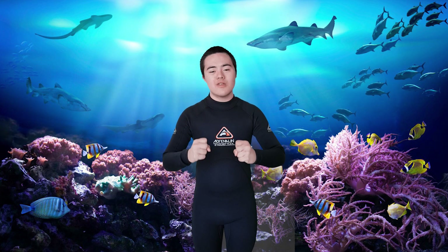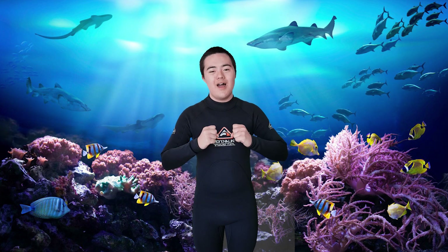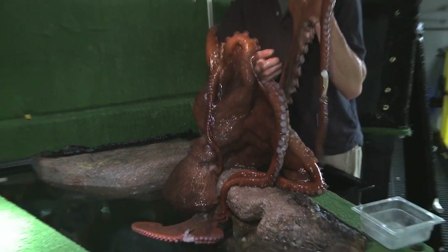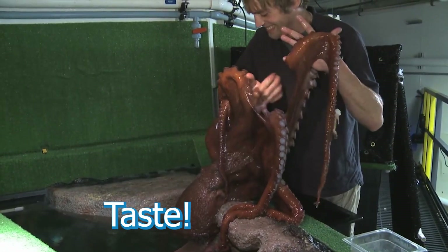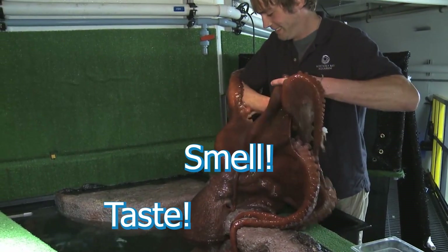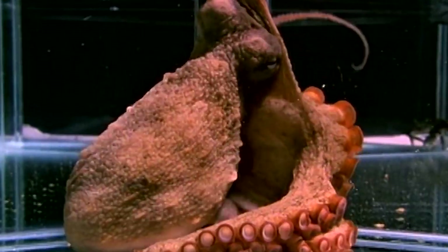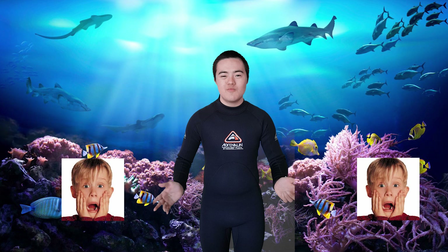We are going to be talking about the octopus attack magic tricks. The octopus have 2,000 suckers. They can taste, smell and grab things. The octopus also has a parrot-like beak which is located where the mouth should be.